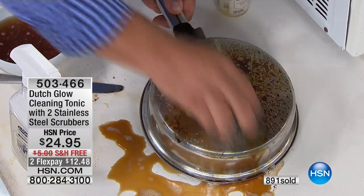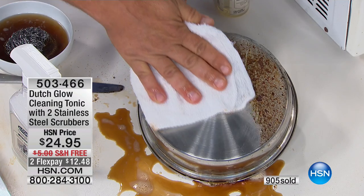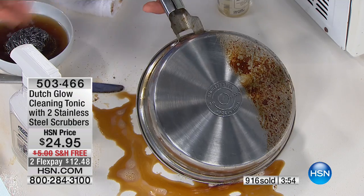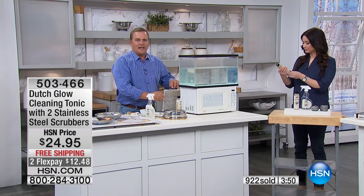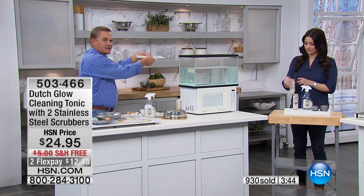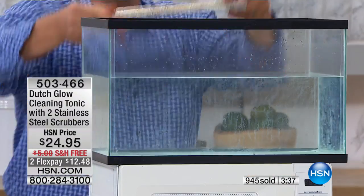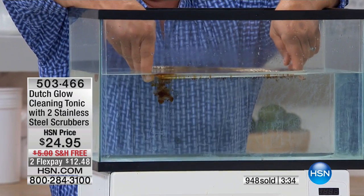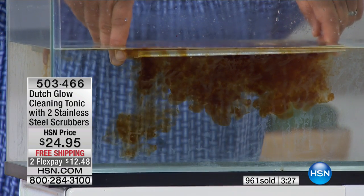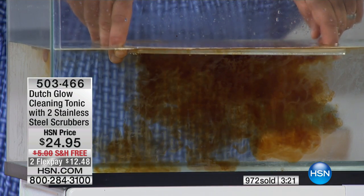It makes water wetter — the water is doing the cleaning. The Dutch Glow Cleaning Tonic just helps the water work better. Water is one of the best cleaning agents in the world, but everybody knows water and oil don't mix. What Dutch Glow does is make water wetter. I'm going to spray this screen — one of those hood vent screens above your stovetop. Spray Dutch Glow directly on it, and watch what's going to happen. As soon as it touches the water — I'll drop it into this tank — the Dutch Glow goes to work, breaking down that cooking grease, the smoke, all of the food particles. It works just with water.